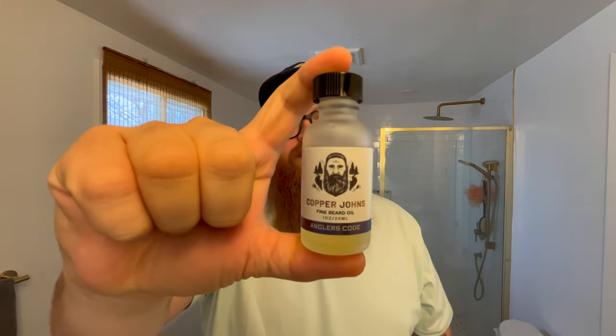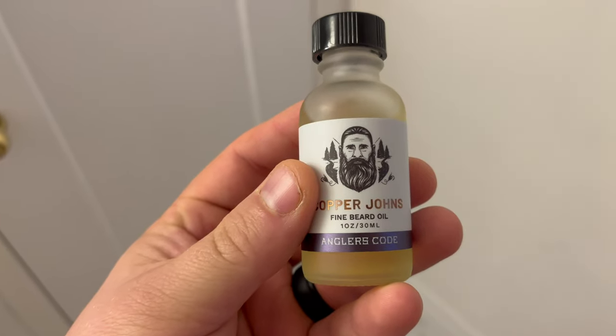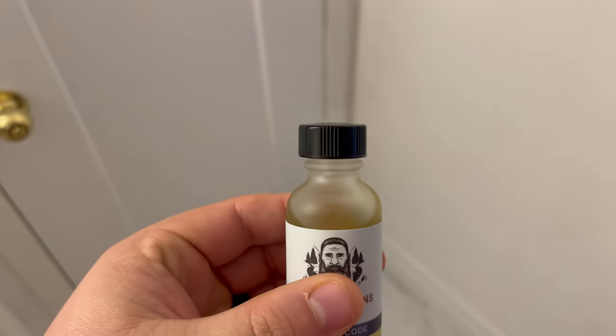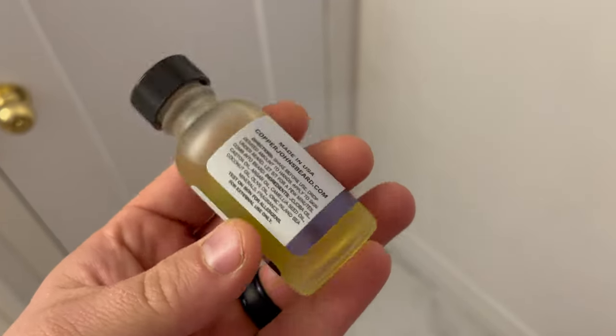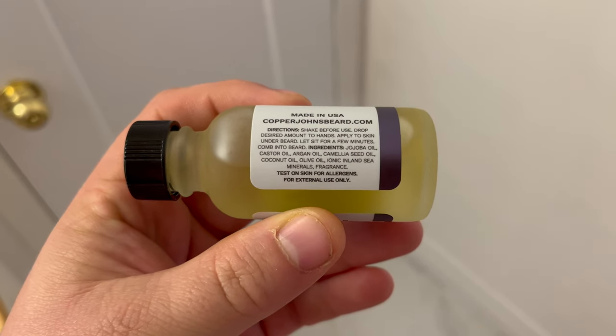This is the new look from Copper Johns, and I'm honestly a huge fan — it's absolutely fantastic. What I love about the restrictor cap is it's easier to shake and get all the oils mixed up. The blue labeling on the bottom really makes it pop, and the instructions are super easy to read. It comes with a built-in restrictor cap and is super easy to apply into your beard.